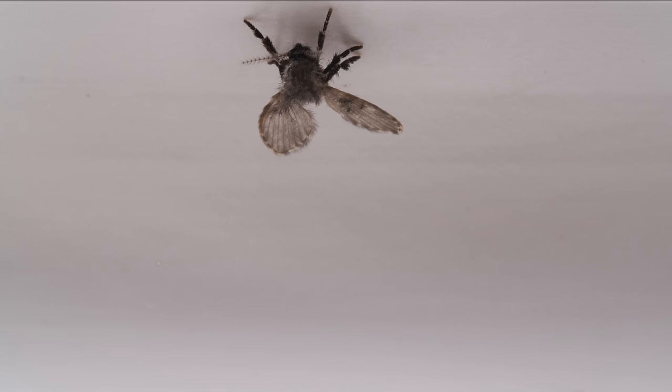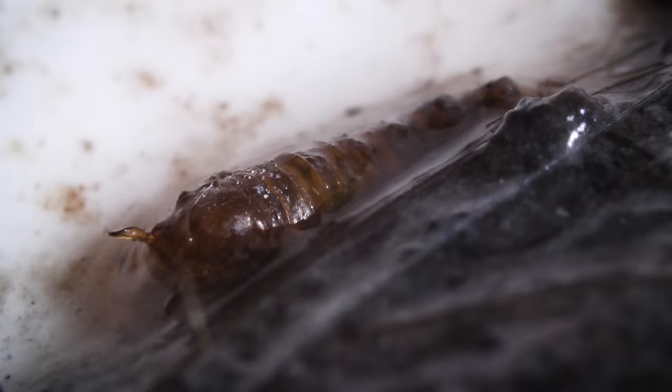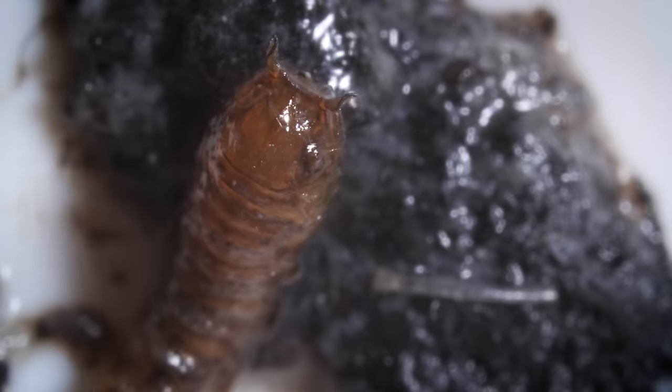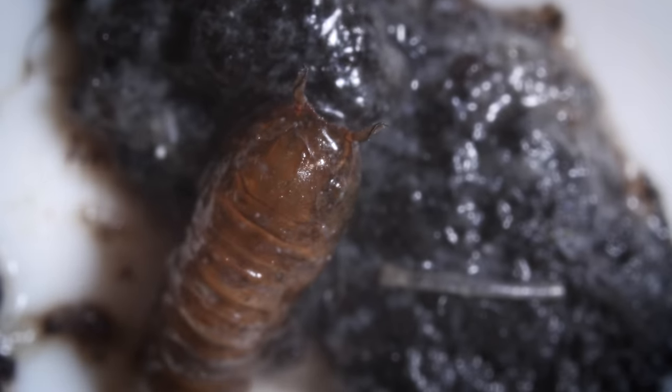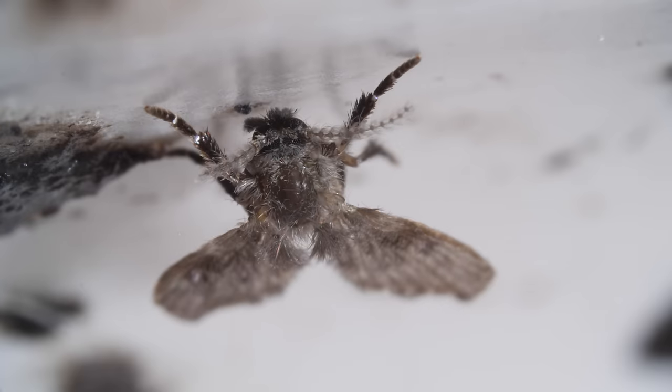If you find you really need to get rid of them, drain cleaner helps, but it won't keep them away forever. There will always be some slime left behind deep in your pipes that could attract the flies again. So if they want it, why not let them have it?